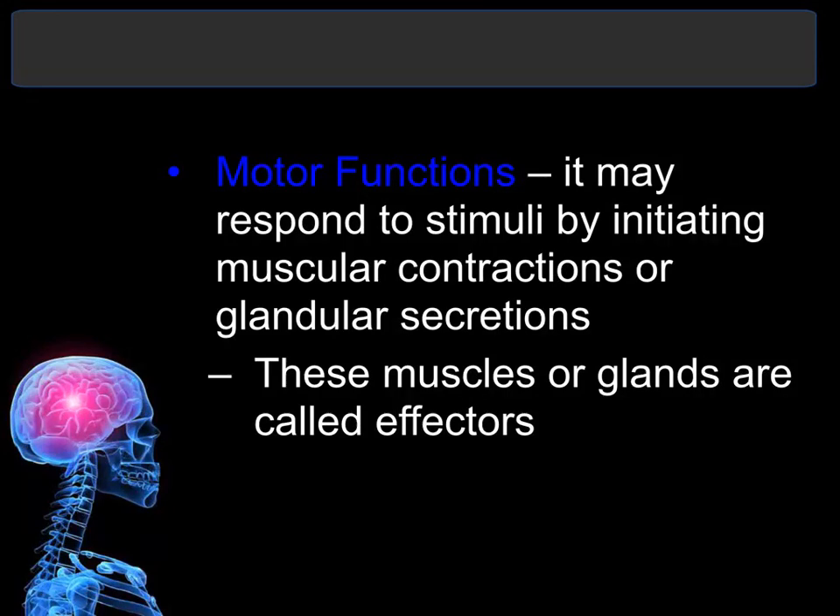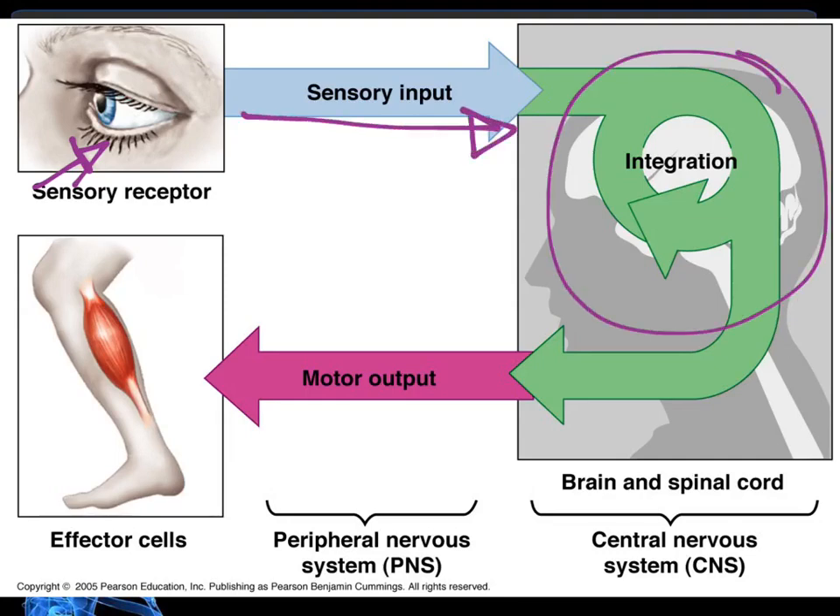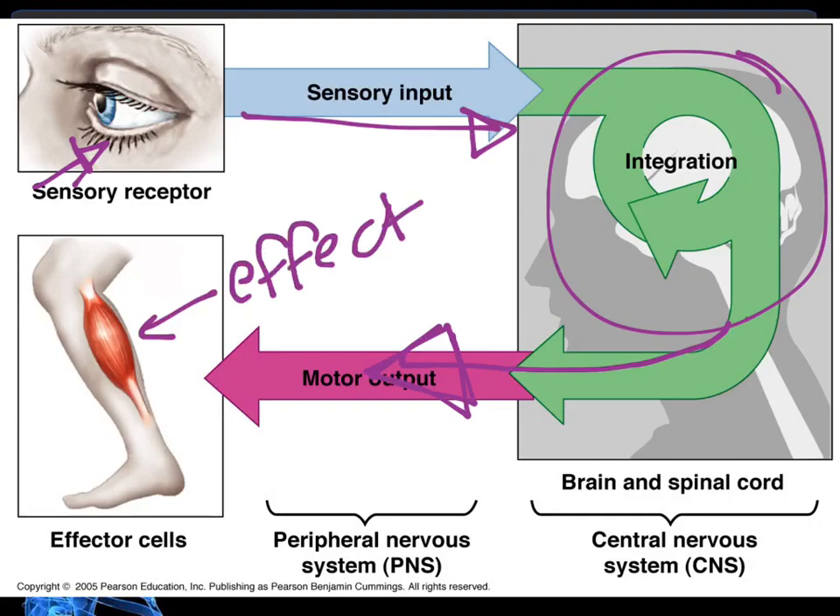The organs, glands, or muscles that carry out the functions are called effectors. For example, let's say you see someone chasing you through your sensory function. That information gets sent to the brain, which carries out the integrative function — determining you are in danger. The brain thinks of a decision: stand and fight or run away. Once the decision is made, the brain uses the motor function to tell the muscles, which are the effectors, to work and get you out of the area.